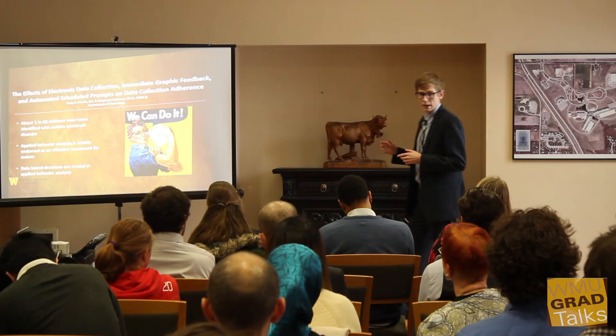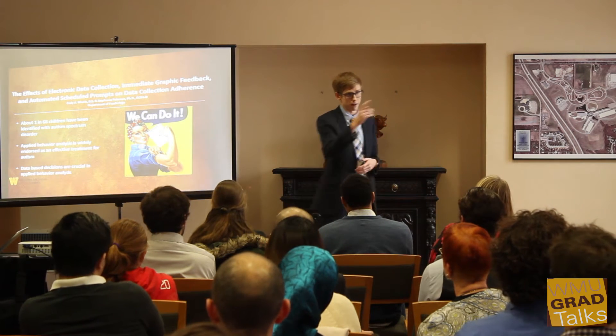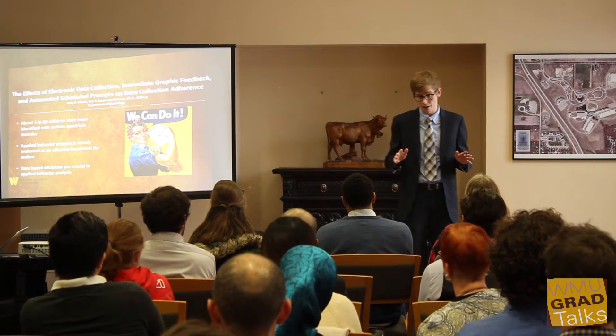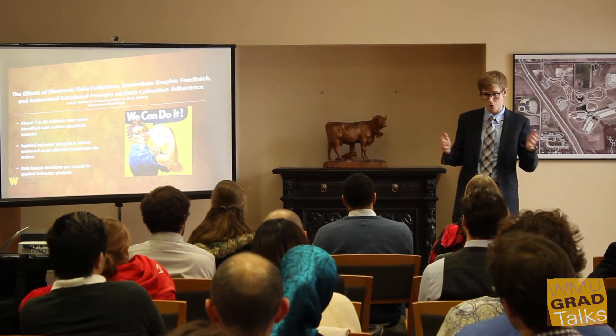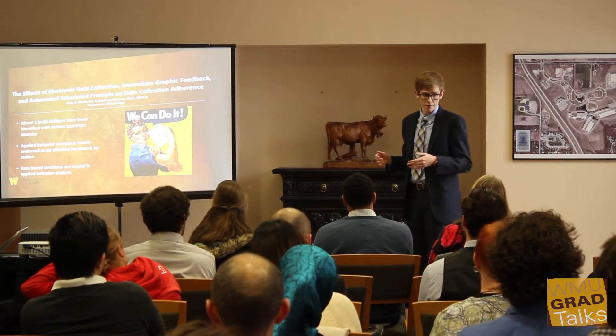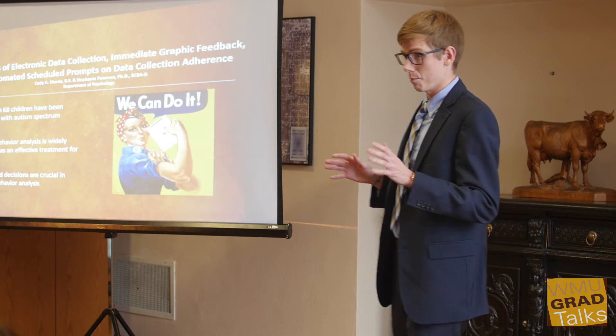In using data for treatment decisions, it's important that those data are accurate, and as we learned, sometimes data is not accurate. If you went to a medical doctor asking for treatment for a physiological issue, you would certainly want them using accurate data and up-to-date information.